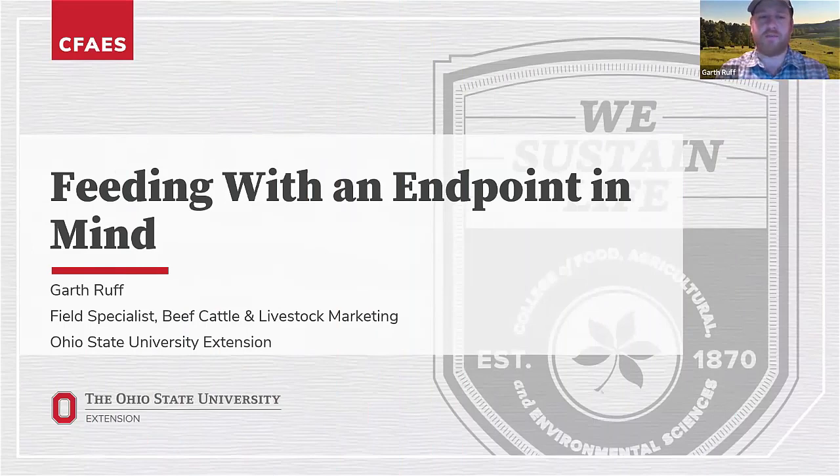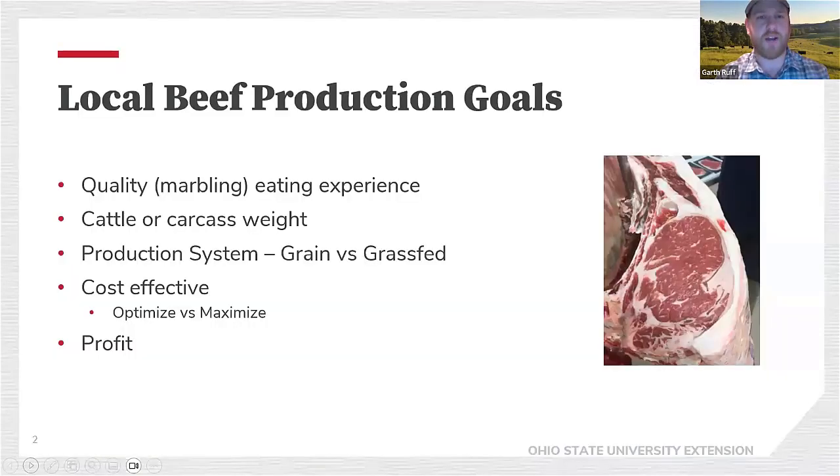My name is Garth Ruff, Beef Cattle Field Specialist for OSU Extension. I'm going to talk about the nutrition side of things this evening. Al and Dean did a pretty good job last month talking about genetics. We'll reference some of the stuff they covered as it relates to beef quality and marbling development. We're really going to focus on nutrition, managing nutrition, and talk a little bit about feedstuffs, working through this as it relates to getting these cattle finished with an endpoint in mind.